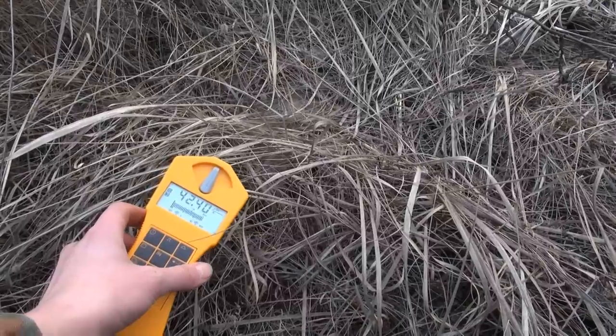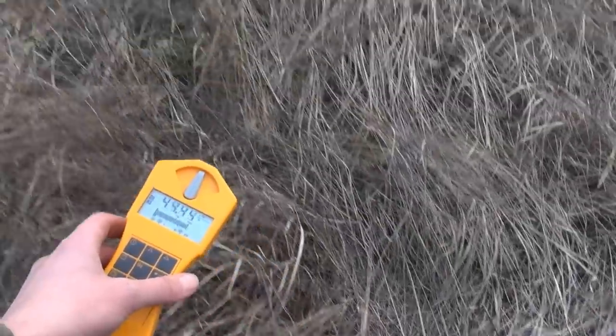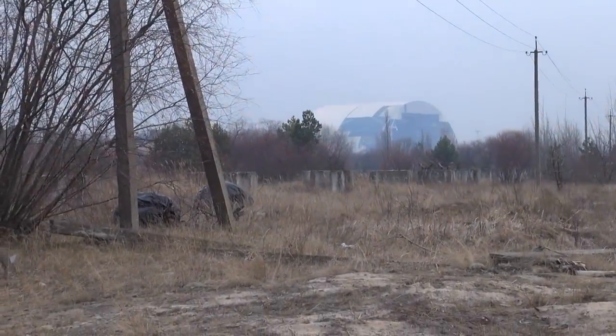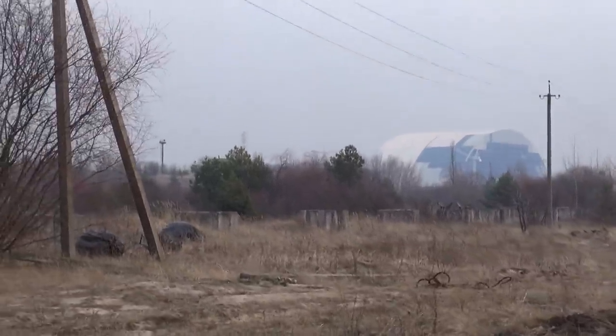Some spots are also much more radioactive, as you can see here — we have about 40 microsievert per hour. Just over there you can see the new safe confinement, the new sarcophagus, but we're going to look at that and even go into the building site in a later video.